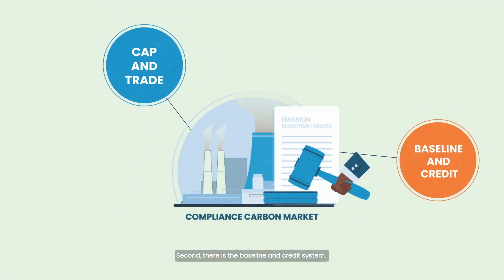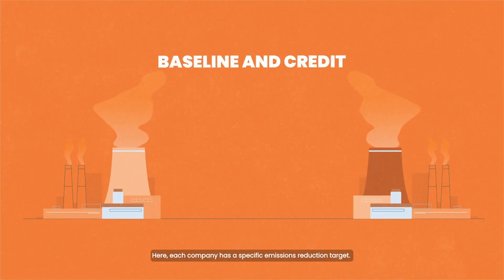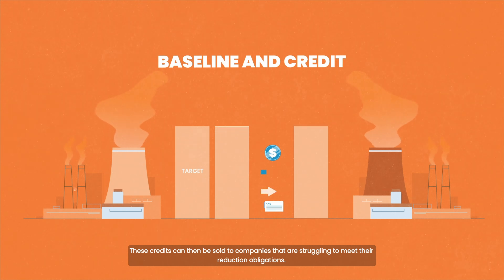Second, there is the baseline and credit system. Here, each company has a specific emissions reduction target. Companies that reduce their emissions faster than the target can earn credits. These credits can then be sold to companies that are struggling to meet their reduction obligations.